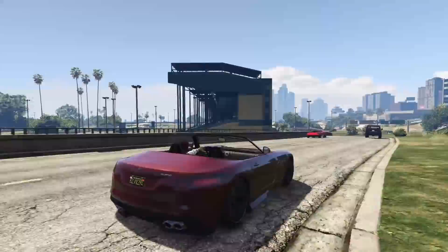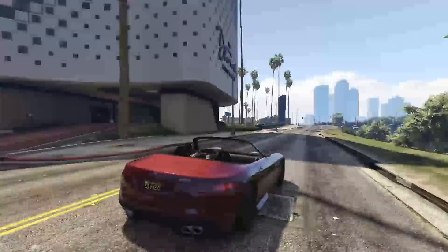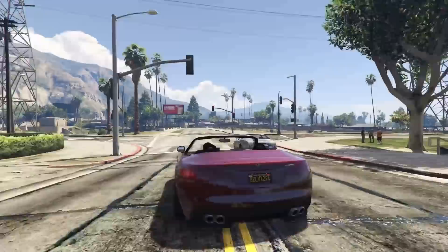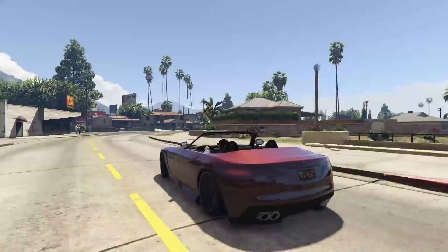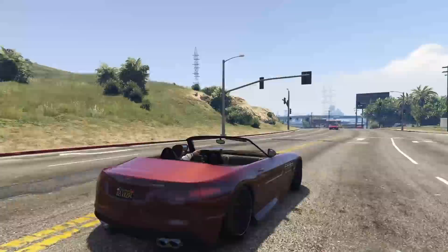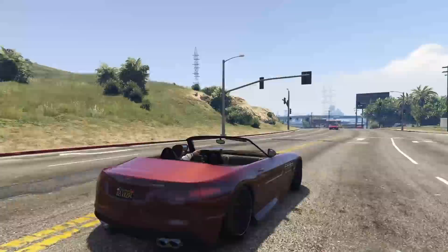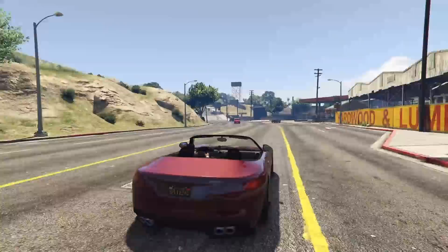If it just had a few more customization options it would be even better, but it does have some customization to start. The Serrano is a really underappreciated car in GTA Online — I think the last time I saw someone driving one was around the same time I saw someone in a Cognoscenti Cabrio. It has decent acceleration, looks great, and of course it is a convertible. Unfortunately it does have a soft top, which is a little ugly, but if it had a hard top convertible this thing would be very high on this list.